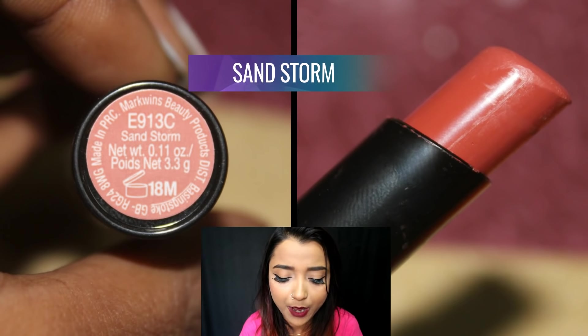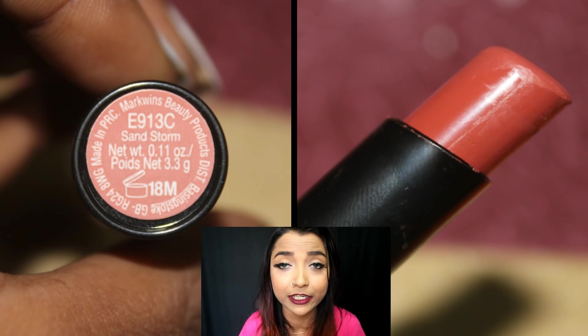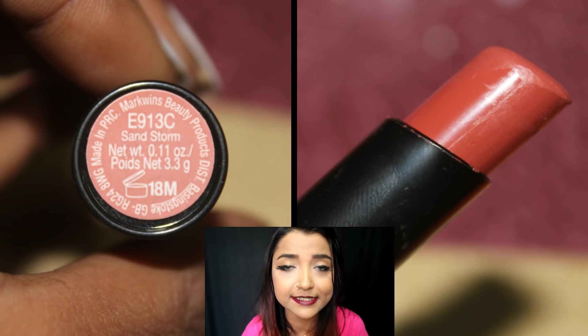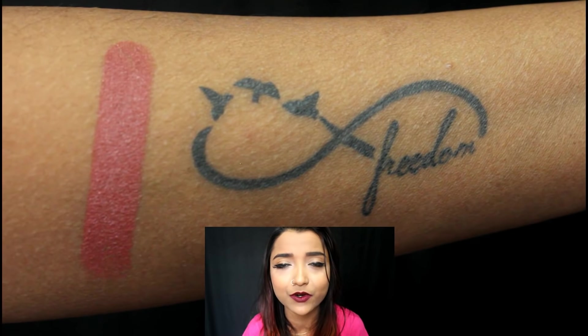The first shade I'm swatching is called Sandstorm. It is a beautiful browny-pinky nude with a warm undertone — a lovely nude color suitable for fair, medium, dusky, and deeper skin tones.